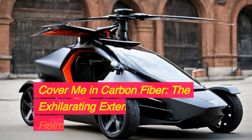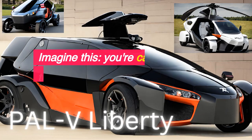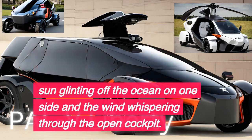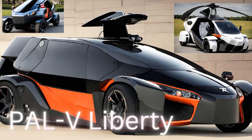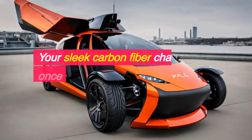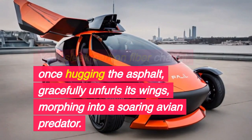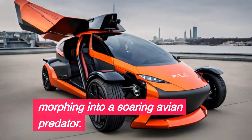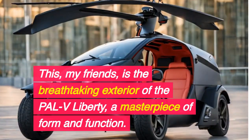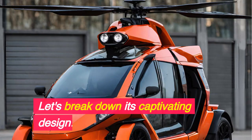Cover me in carbon fiber — the exhilarating exterior, reimagined in high definition. Imagine this: you're carving through a coastal highway, the sun glinting off the ocean on one side and the wind whispering through the open cockpit. But with a simple press of a button, the world transforms. Your sleek carbon fiber chariot, once hugging the asphalt, gracefully unfurls its wings, morphing into a soaring avian predator. This, my friends, is the breathtaking exterior of the PALV Liberty — a masterpiece of form and function.